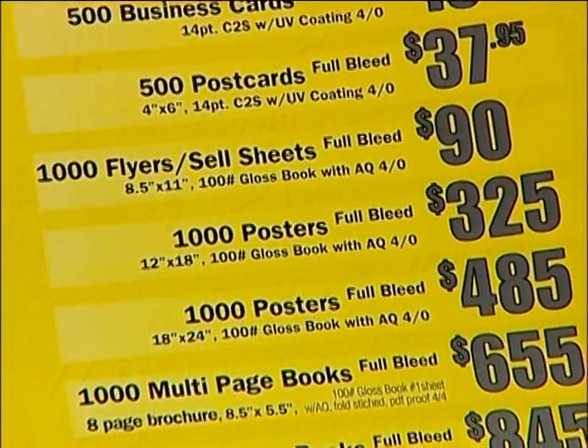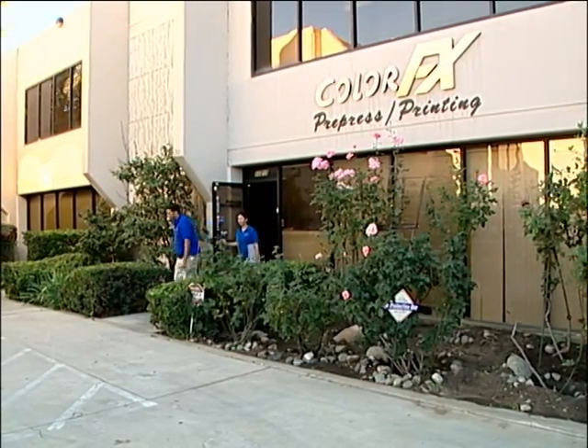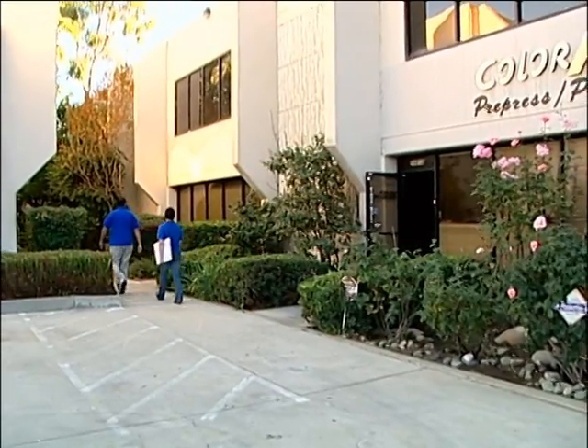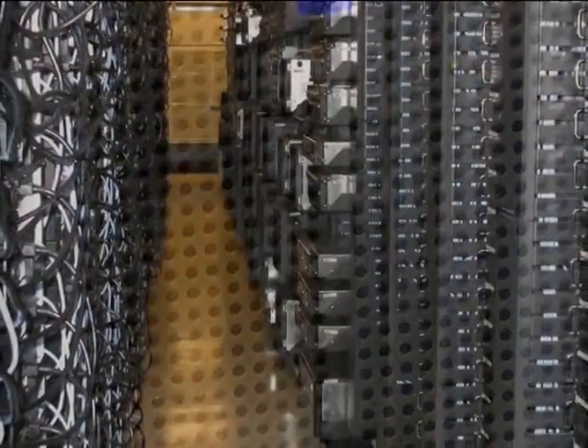We've been in our Sun Valley location for over 10 years, delivering quality and results. Why not tap into our expertise for a new level of excellence in color printing today? If you believe that your needs require special handling and pricing, we'll be more than happy to discuss possible solutions with you.